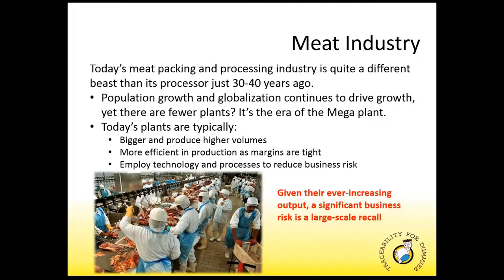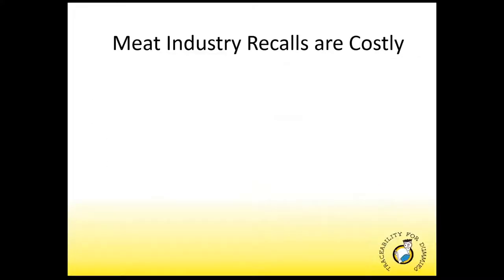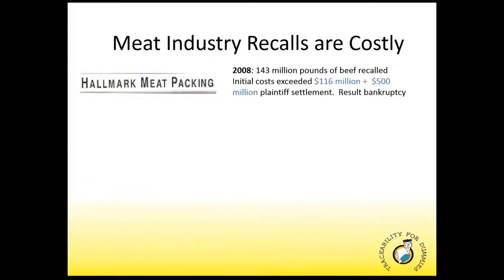Today's plants are typically high-output producers, more efficient in their production as they need to be to remain competitive, and employ technology where they can to streamline processes and reduce business risk. One of the most significant business risks to any meat processing company today would be a large-scale recall — they can be really expensive in this new era of high-volume production. Some of the more notable costly recalls over the last few years are great reminders.